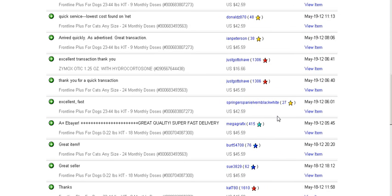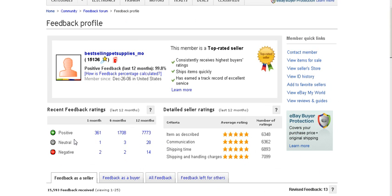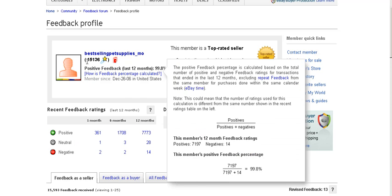The average is about $43. So if you multiply $43 times 361, that comes to a total of $15,523 in a month. Let's say this person is making just 20% profit — that comes out to about $3,004. So he's making around $3,000 a month by selling this product on eBay.